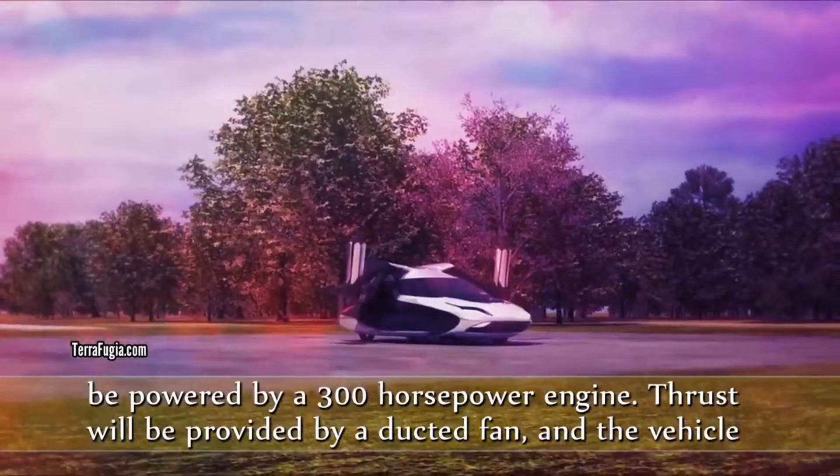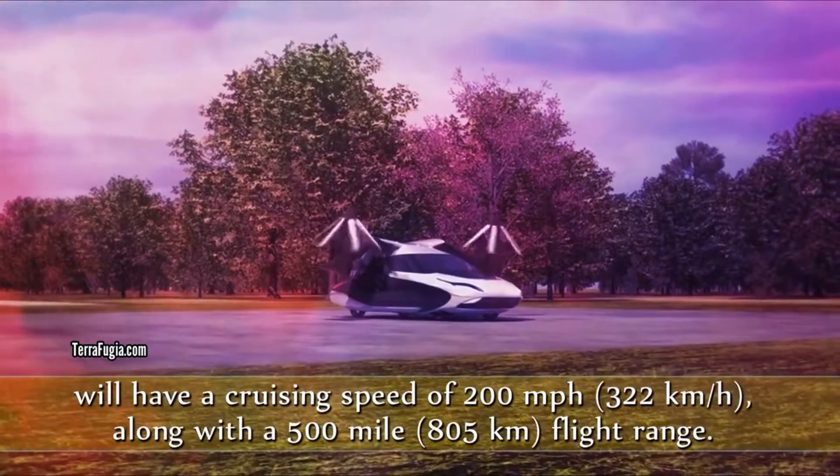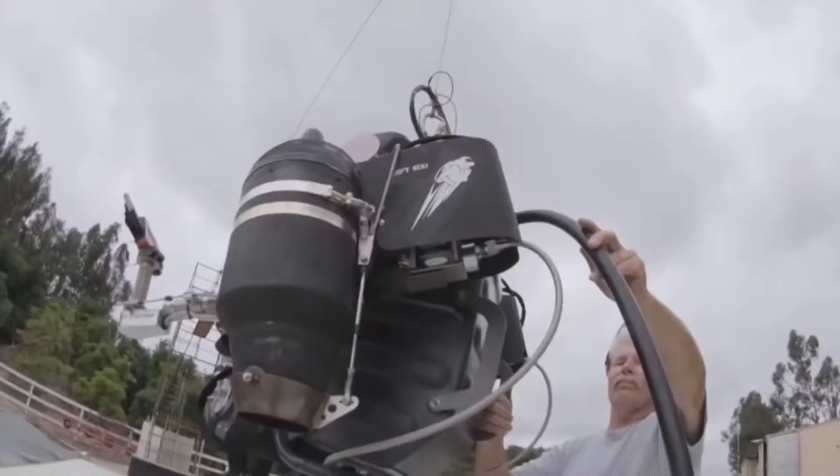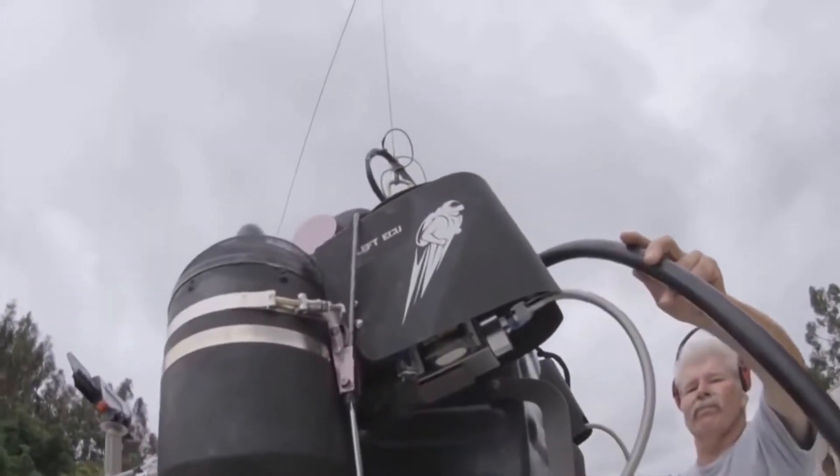Thrust will be provided by a ducted fan, and the vehicle will have a cruising speed of 200 miles per hour, using small-scale airplane engines mounted to each side that provide upward thrust.